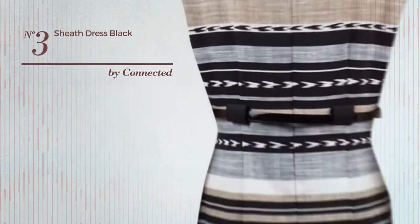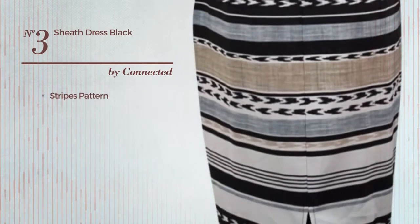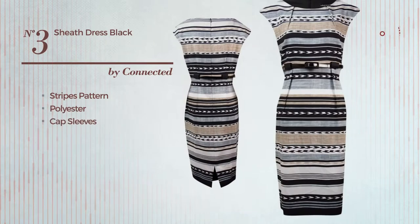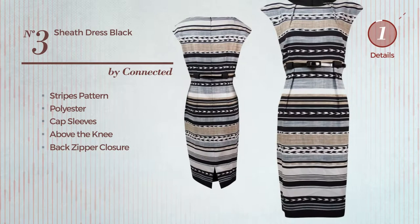Number 3. An All Cocktail Mini Length Sheath Dress featuring a Stripes Pattern, crafted from polyester. This dress includes cap sleeves, above the knee length, and back zipper closure. Available in two other colors.